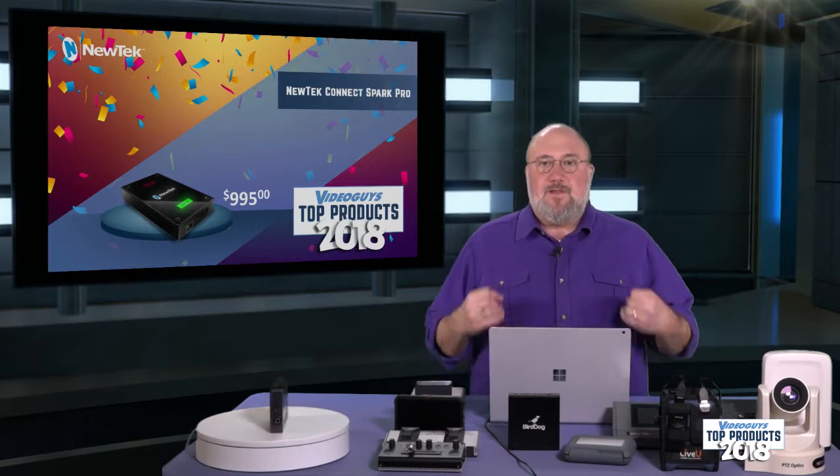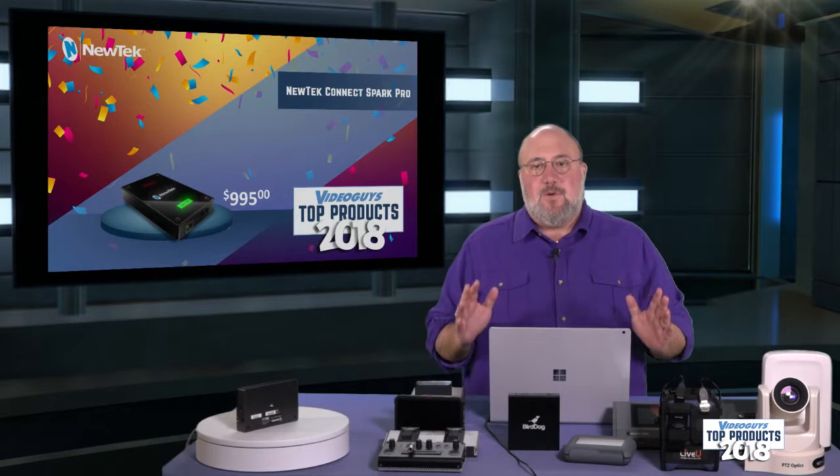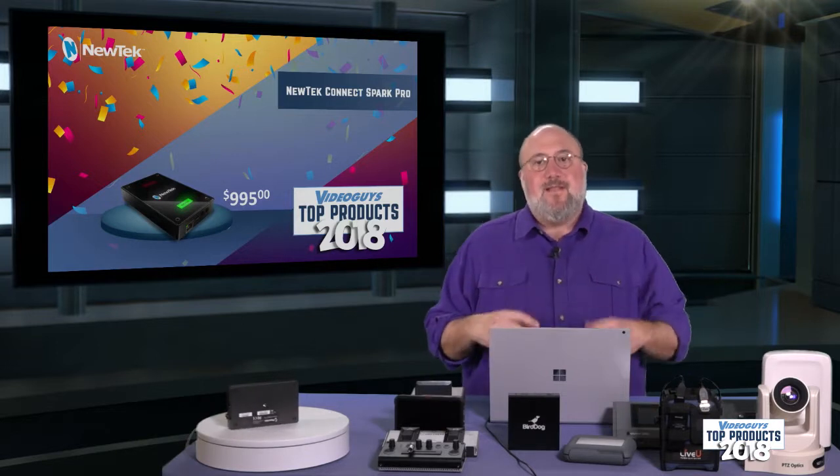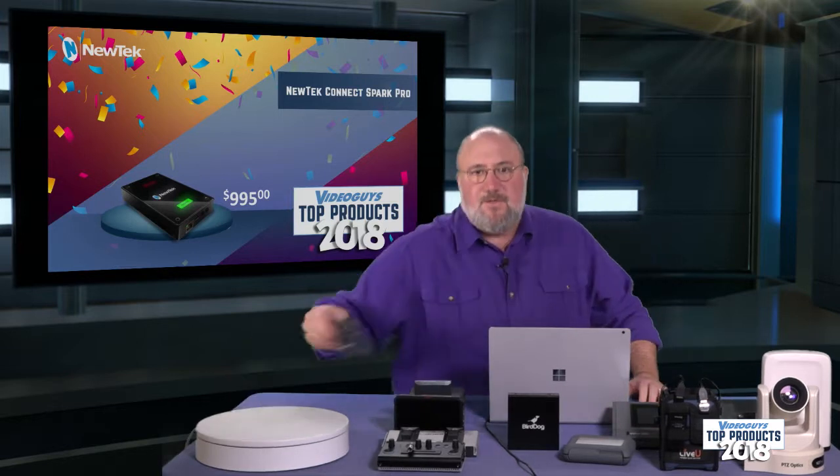The Connect Spark Pro is part of the entire Connect Spark family from NewTek. The difference of the Connect Spark Pro from the other Connect Sparks is that the Connect Spark Pro supports the full NDI spec.